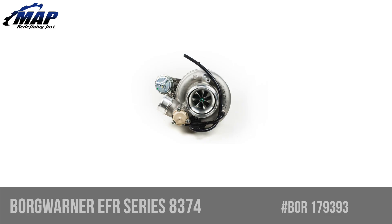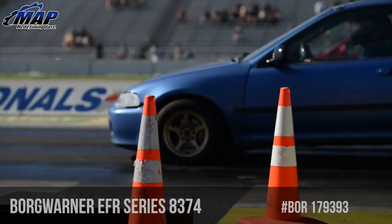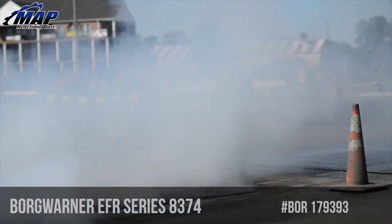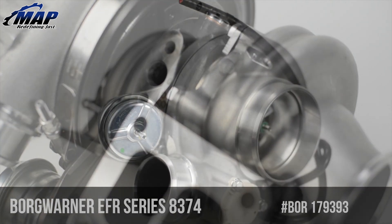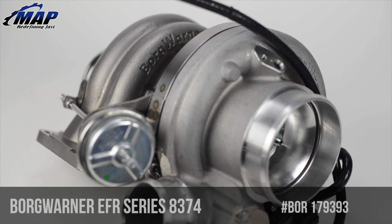The EFR platform is a whole slew of amazing technologies shoved into one turbo. With models ranging from the 6258, which supports up to 500 horsepower, all the way to models like the 9180, which is good to a whopping 1000 horsepower. This particular 8374 billet turbo is designed to support big power levels yet spool fast enough for professional time attack teams, and will support upwards of 750 horsepower.